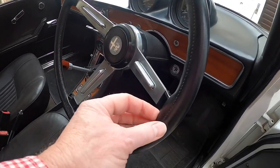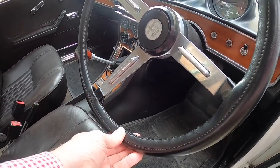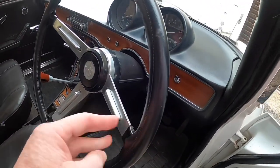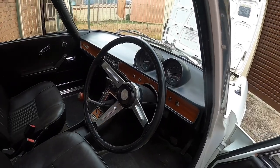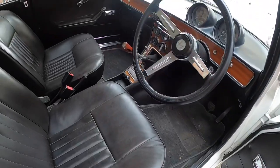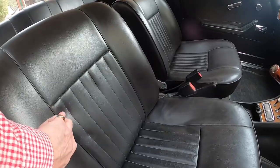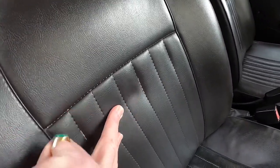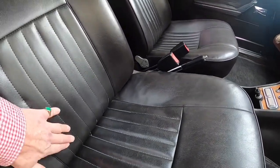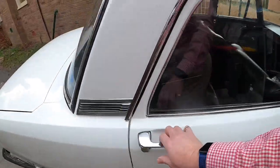Now this leather wrap on the steering wheel wouldn't have been original, but I don't care — it's been very well done. It would have just been the black hard plastic. Later models went to a wood rim, fake I think, but wood rim. It's got all its carpets, which are all a little bit grey but apart from that fine. Seating's all excellent — a little bit showing age, but hey, who cares. It's missing a lot of the stitching on the driver's seat, but that's usual because the driver's seat's the one that gets used the most.